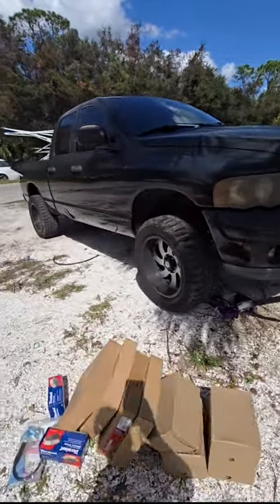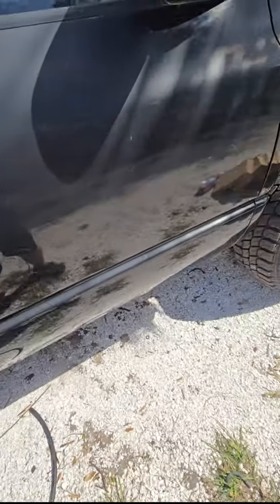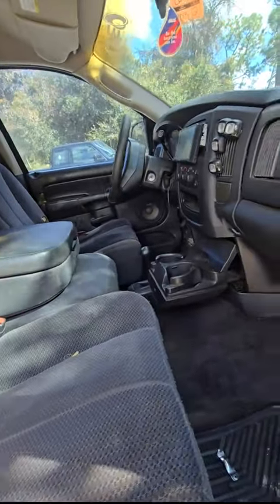Well, I ended up getting another truck that needs some TLC, but it's definitely a lot nicer inside and out than my F-250 was.